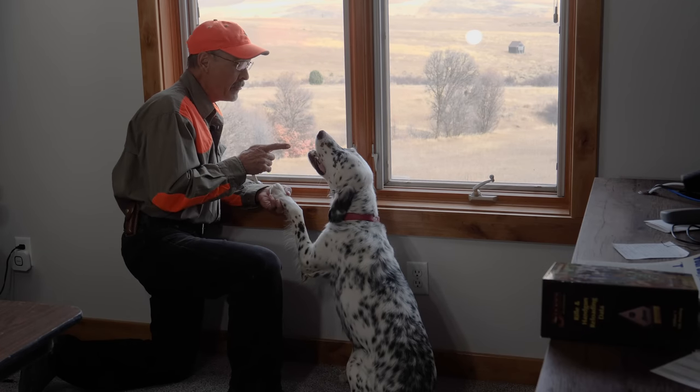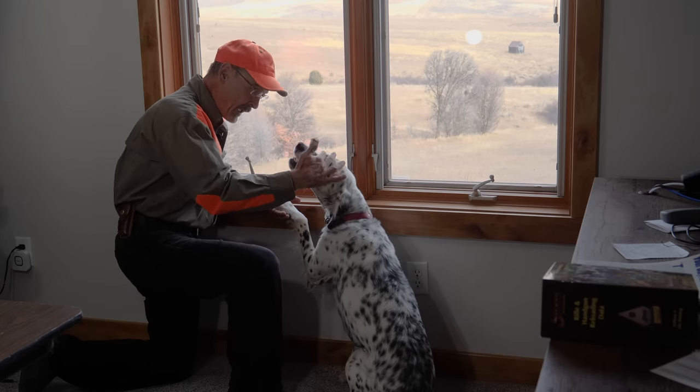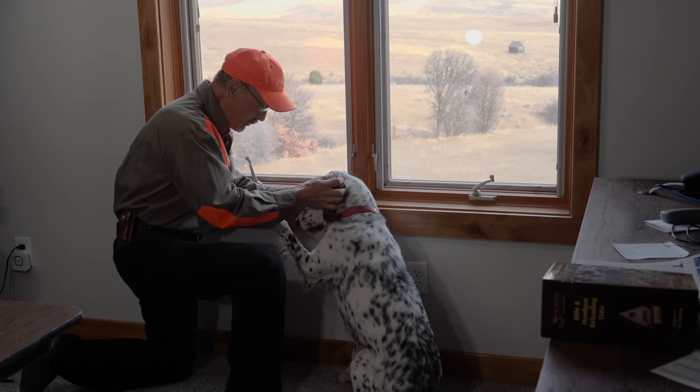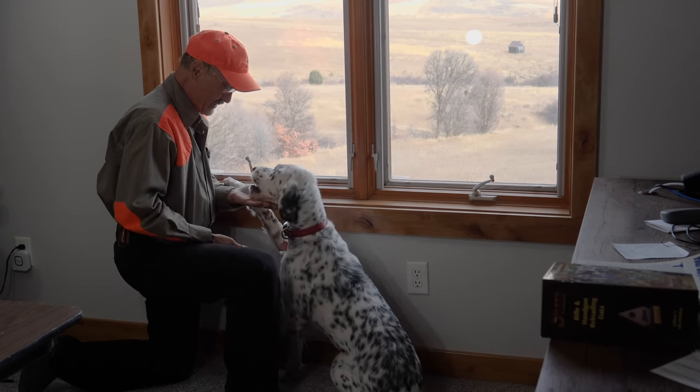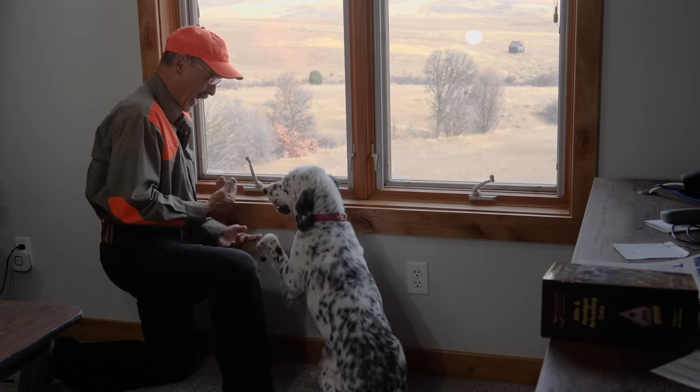All right, I'll tell you what. I'll make you a deal. I'm going to do a little bit of work here in the studio with some filming. And then if I get done in time, we'll go out and chase a pheasant and freeze. Does that sound good? All right, it's a deal. High five.